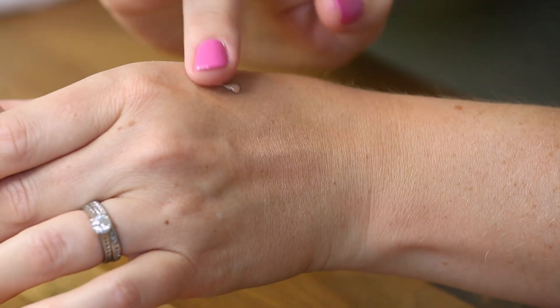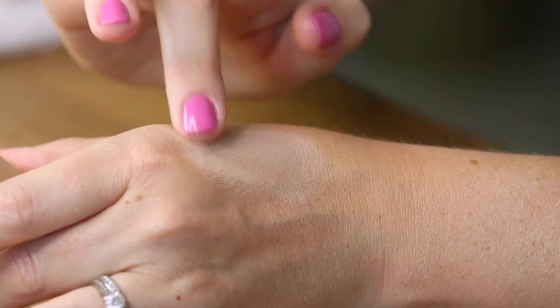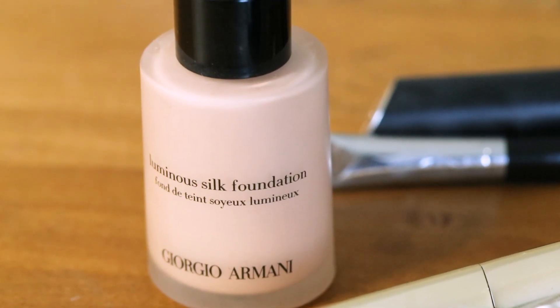It's not a matte finish — it's not going to look chalky or dry. What I also love about it is it doesn't stick to any dry patches of your skin if you have dry skin like I have. It's almost like — as weird as this may sound — it's almost like putting just another nicer layer of skin on your face, which is kind of exactly what you want foundation to do anyway.